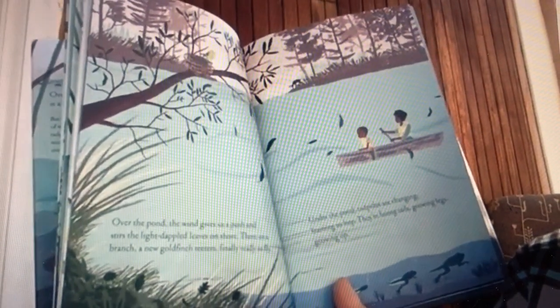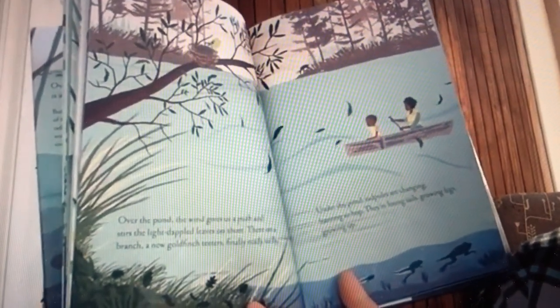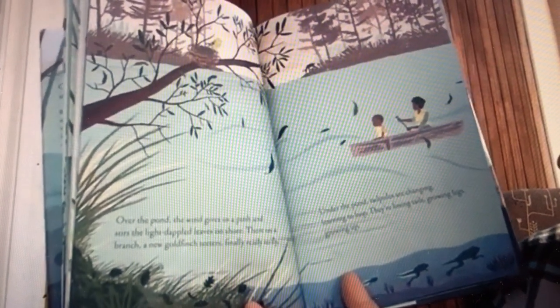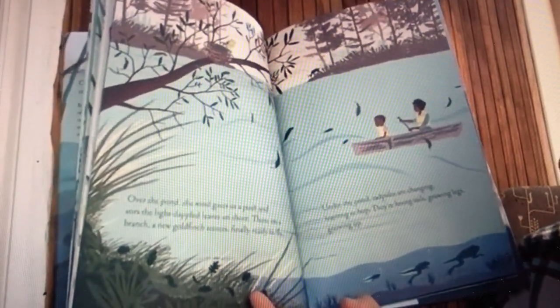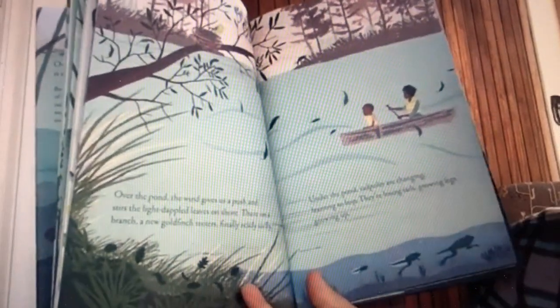Over the pond, the wind gives us a push and stirs the light dappled leaves on shore. There on a branch, a new goldfinch teeters, finally ready to fly. Under the pond, tadpoles are changing, learning to hop — they're losing tails, growing legs, growing up.